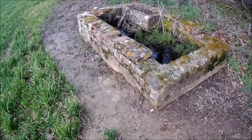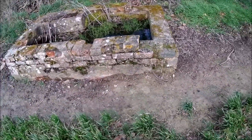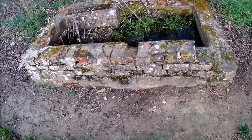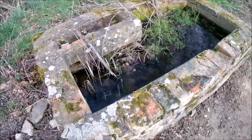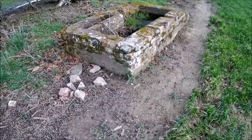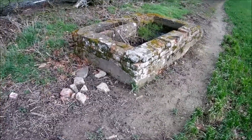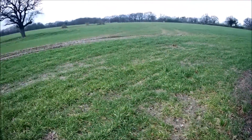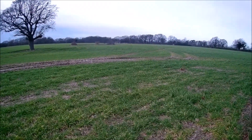Not sure what this little structure is. I don't know if it's something to do with the base or if it's agricultural. It looks pretty shoddily built, so I don't think it was built by the same crew that built the hut over yonder. But I'll find out.